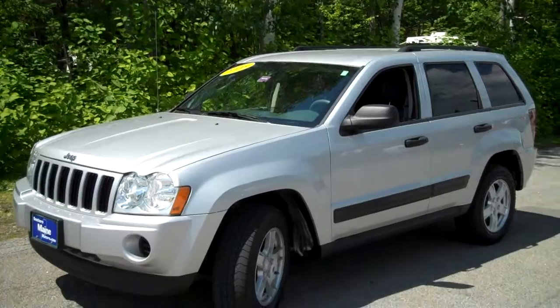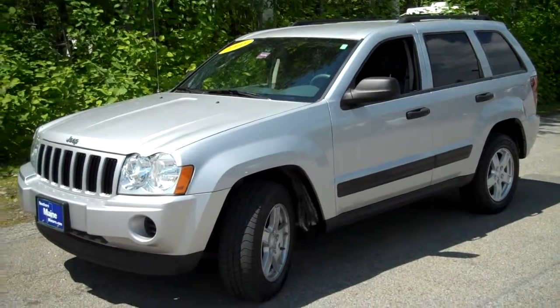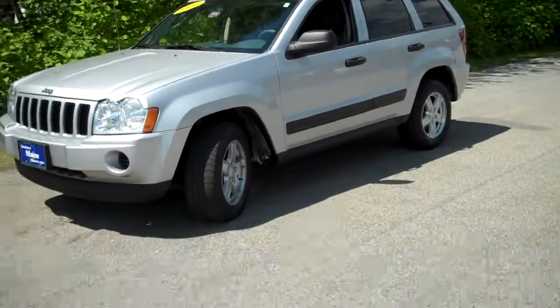This is a 2006 Jeep Grand Cherokee Laredo, just traded in here at our Southern Maine Motors location in Saco, Maine. Only about 46,000 miles on this 2006. What a low mileage SUV this is.